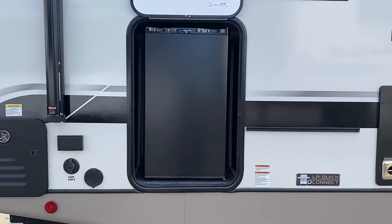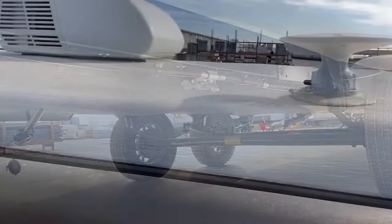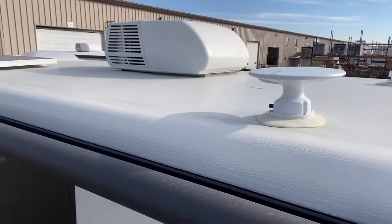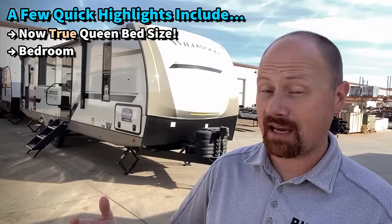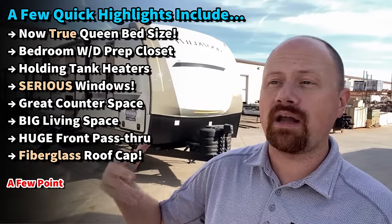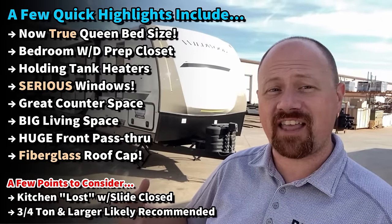One of the really cool mind-blowing features for the 2024 season is they're one of the first mainstream towable brands I've ever heard of that has actually swapped to a full fiberglass roof cap, kind of like a motorhome. It greatly increases your resistance to scratching from tree branches and stuff like that.